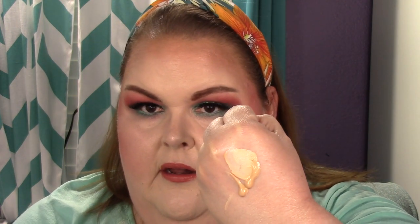Next is the JOA Truly Yours Foundation. I noticed it is literally oxidizing to orange on my skin — you can really see it when I add another stripe next to the original color. This is the color it's supposed to be, and this is the color it oxidizes to. Not good.